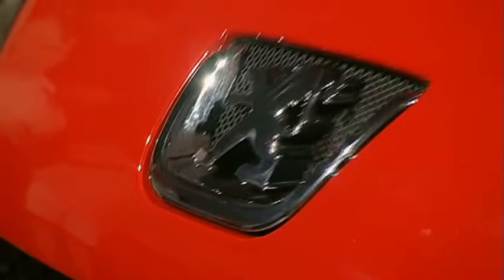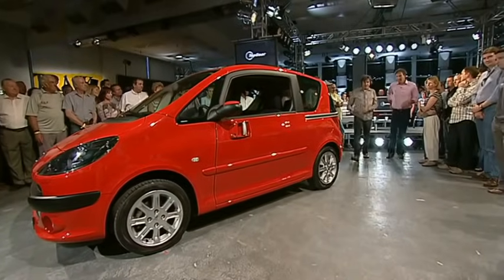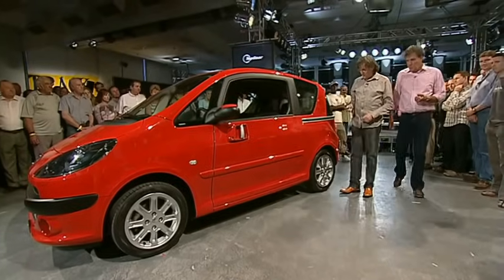We were a bit perplexed, so we've had it shipped over from France and it's here. Now, it's got two doors, one on each side, which isn't particularly revolutionary, obviously — but watch this.